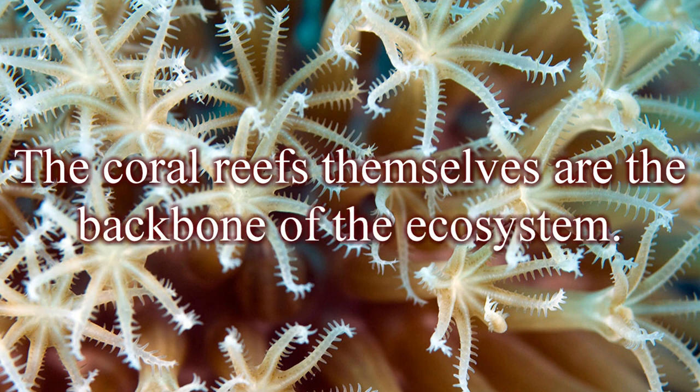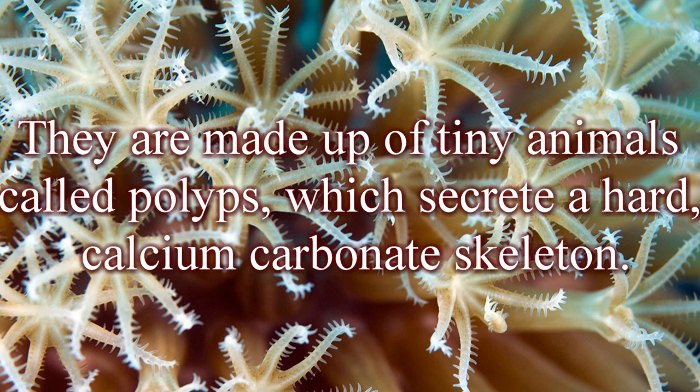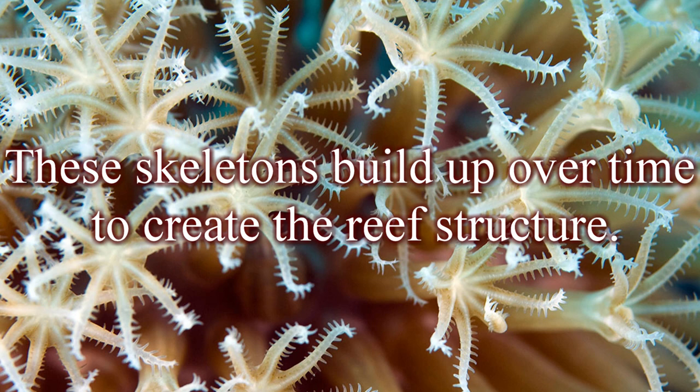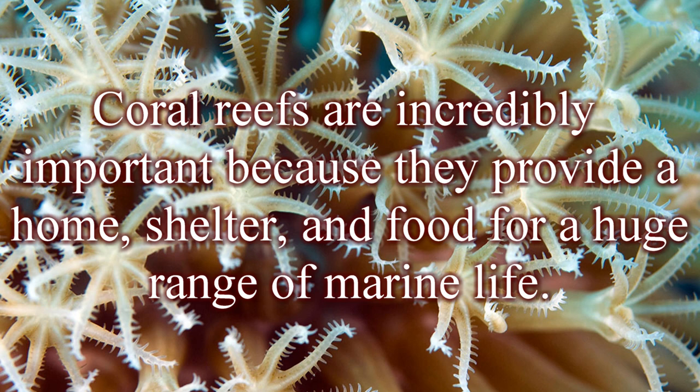The coral reefs themselves are the backbone of the ecosystem. They are made up of tiny animals called polyps, which secrete a hard calcium carbonate skeleton. These skeletons build up over time to create the reef structure. Coral reefs are incredibly important because they provide a home, shelter, and food for a huge range of marine life.